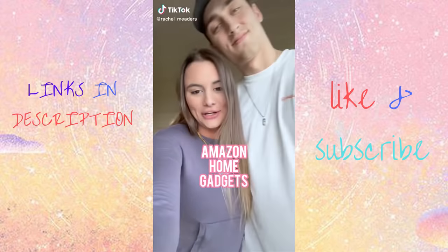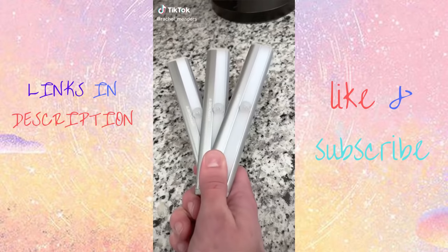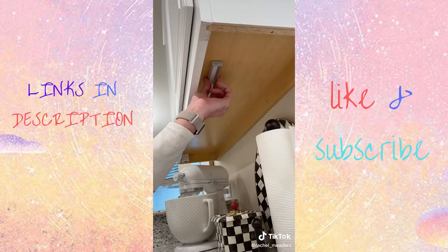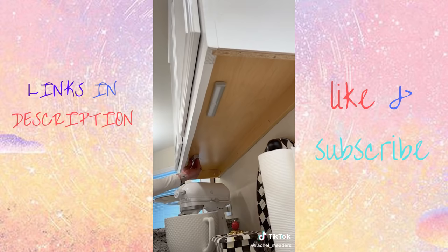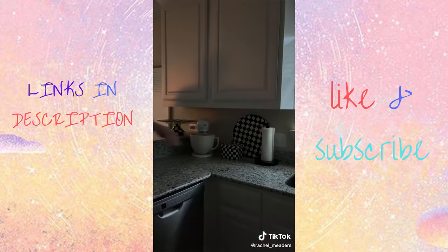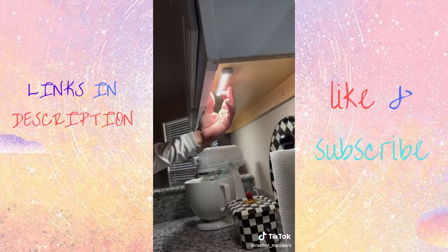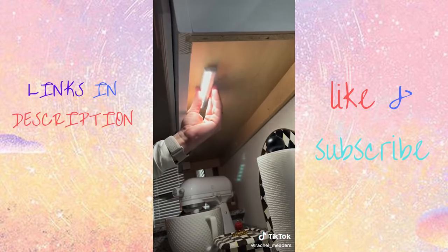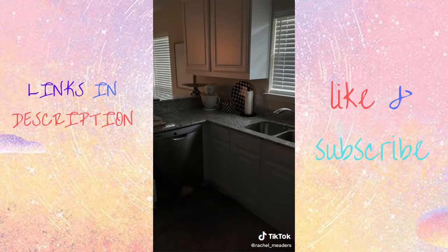Amazon home gadgets you didn't know you needed. These motion sensor LED light strips are perfect for navigating throughout your house in the dark — under your cabinets, in the hallway, closets, staircases, bathrooms, and so much more. They automatically turn on when motion has been detected in the dark within 10 feet and have a light life of up to 100,000 hours. Attach the magnetic plate basically anywhere, and the light strip will magnetically attach, making changing the batteries so much easier.